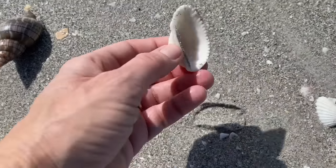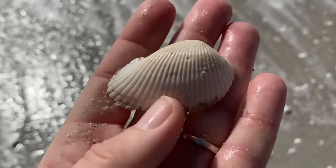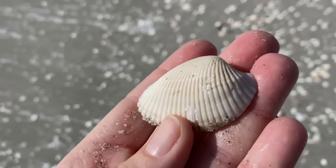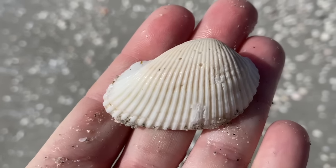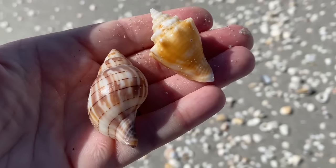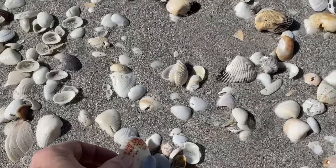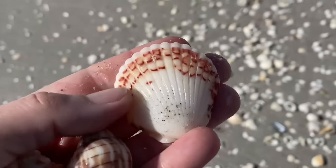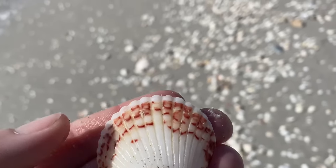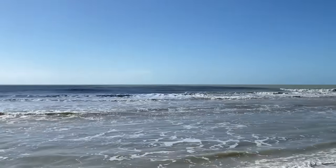A cut ribbed arc! I like the turkey wing from an arc standpoint, but I really like the cut ribbed arc too. Here we have another banded tulip, a juvenile fighting conch, and I'm about to score this really awesome calico scallop — gorgeous. And there's a whole bunch of beach ahead of us.